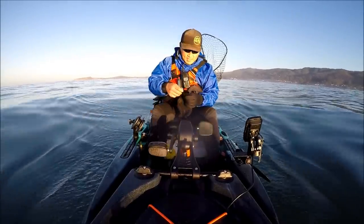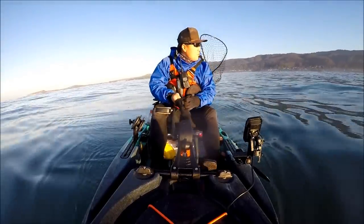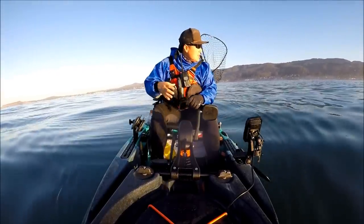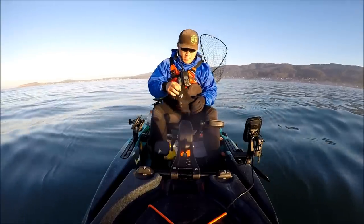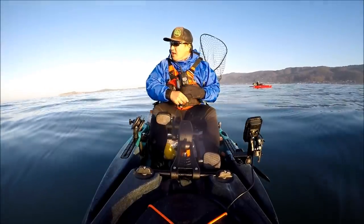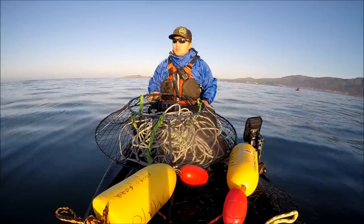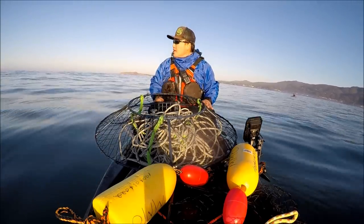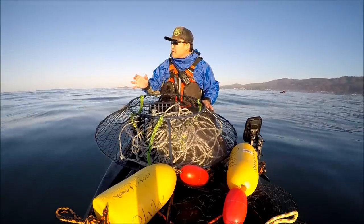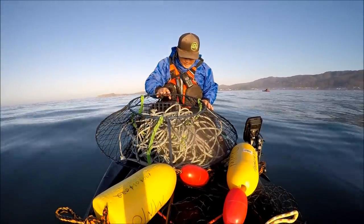We made it out to the crabbing grounds. We paddled about 1 to 1.5 miles south from the jetty. Today the goal is to experiment. The condition is pretty nice — wind is minimal and swell is 5 feet every 15 seconds. It's actually a pretty good condition today.